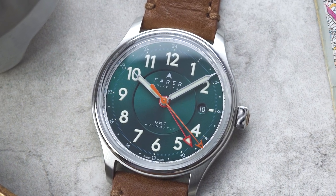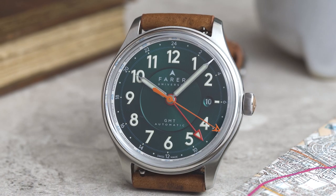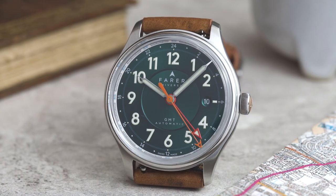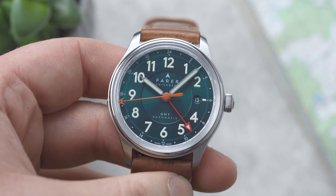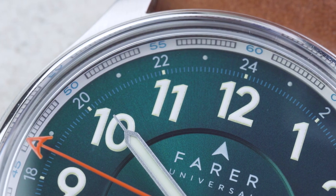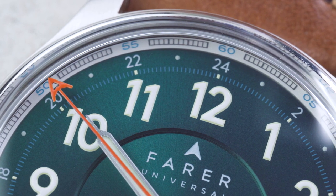Though the Lander's dial is very easy to read, we've also packed it with details that make the watch really interesting to look at. Firstly, the dial is triple stepped to give it some subtle depth. Next is the dial finish, which is a rich sea green sunburst that shimmers in the light, framed by a crisp white outer minute track.